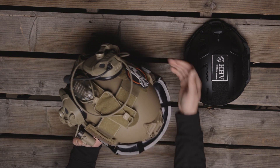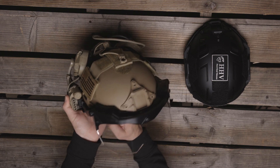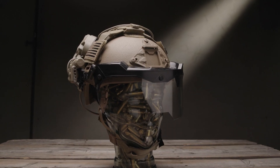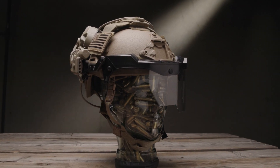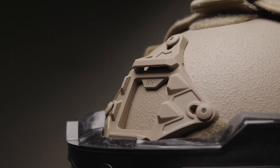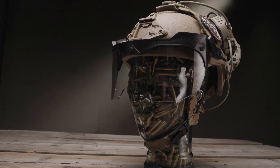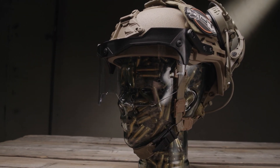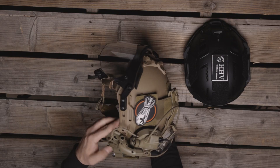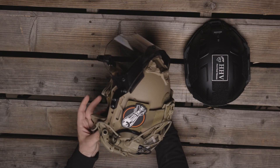Next up is the Hardhead Veterans ATE Gen 2 ballistic helmet. This offers Level 3A protection and is touted as the ideal ballistic helmet for law enforcement, military, and private security contractors. The ATE weighs in at about 3 pounds. Hardhead Veterans has taken ear protection and personal comfort preferences into consideration, offering both above-the-ear and high-cut design options for their customers.